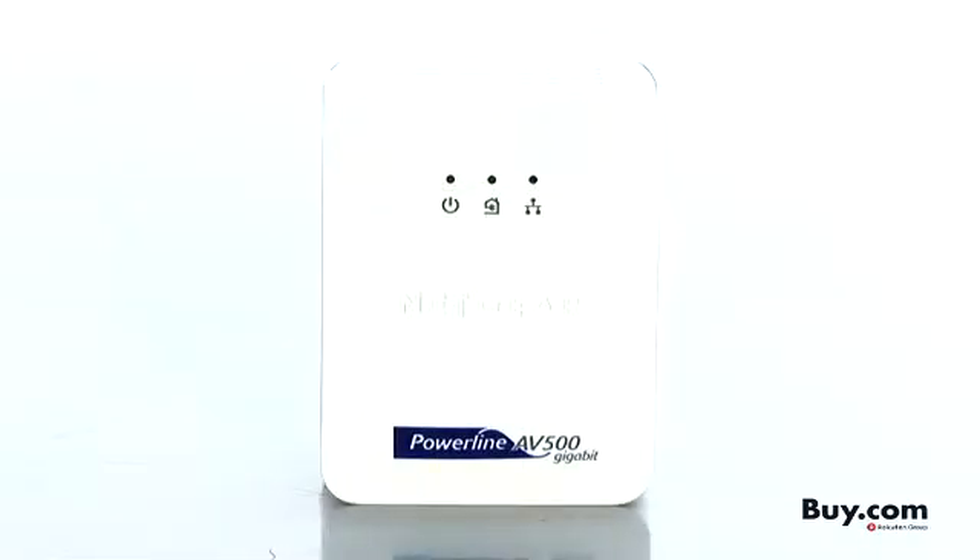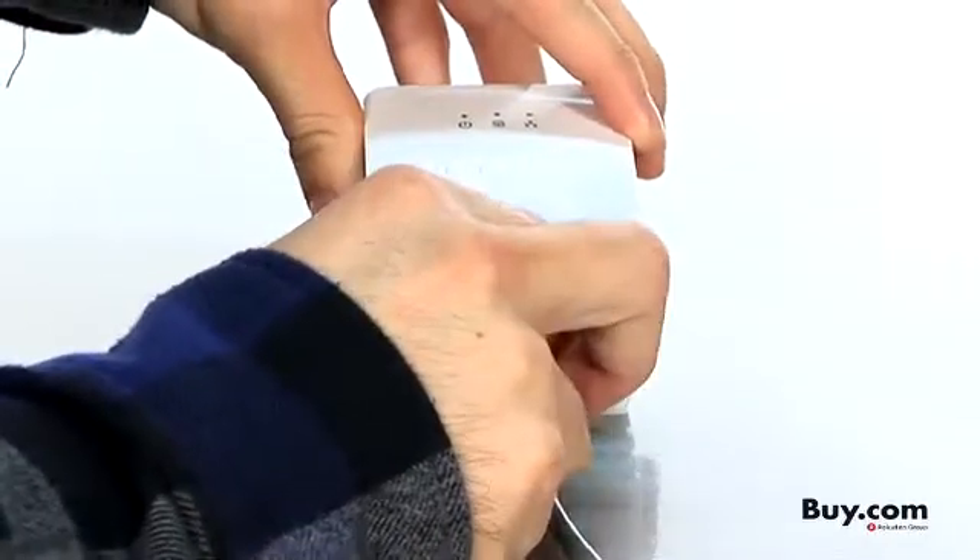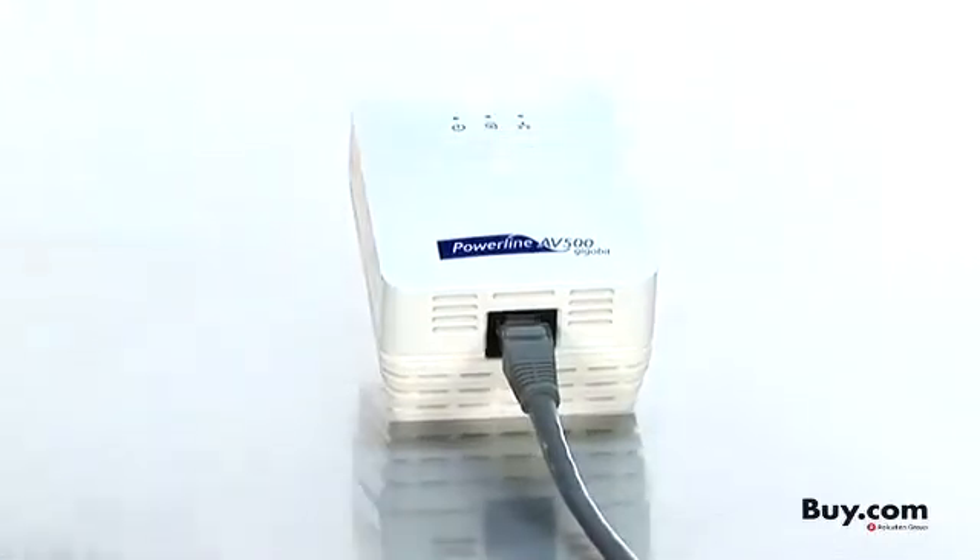This Netgear Powerline AV adapter instantly gives you internet access at any electrical outlet. This is perfect for connecting your HDTVs, Blu-ray players, DVRs, desktop PCs, and game consoles to your home network.